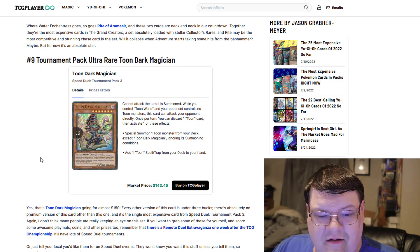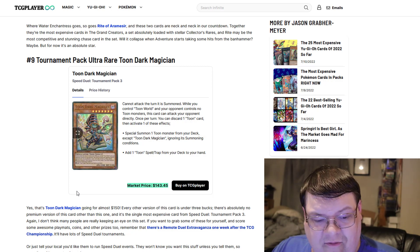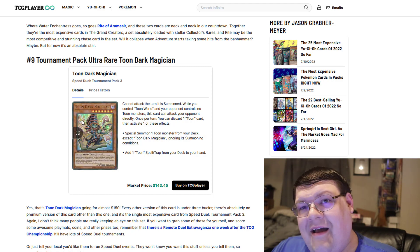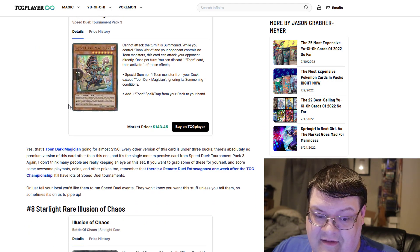The Toon Dark Magician has a price tag of $144. Why is this card so much? I guess it's max rarity Toons at the end of the day — that's some crazy value there.